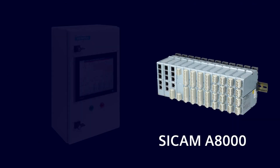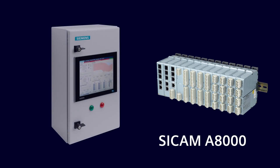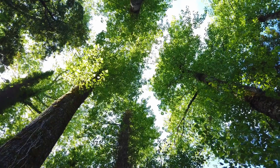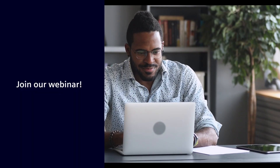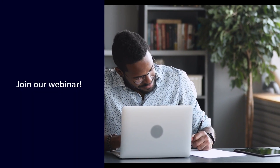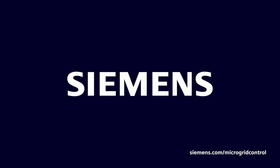Siemens CCAM A8000 — the contribution to accelerating the energy transition. Eliminate the difficulties on your journey to sustainability. Join our upcoming webinar to learn more. We'll be there.